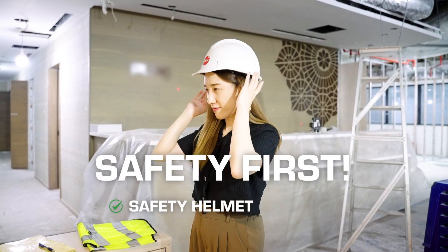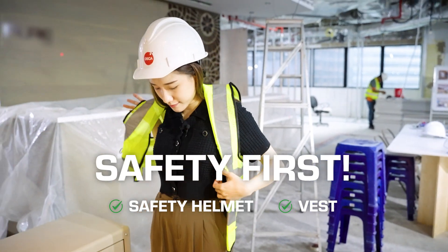Alright, just a quick heads up before we step onto the site. Make sure you grab a safety helmet and also a vest before we go in.